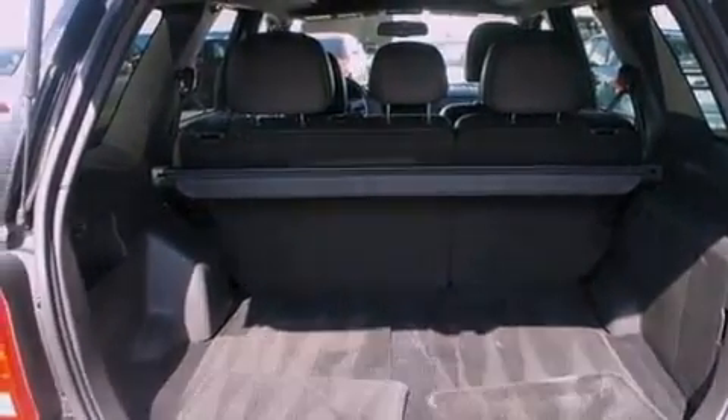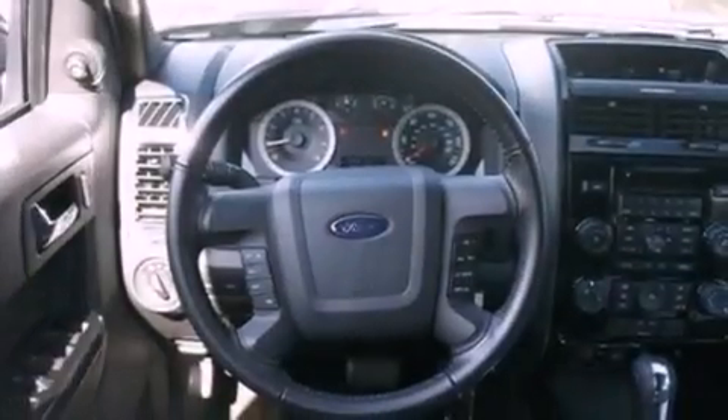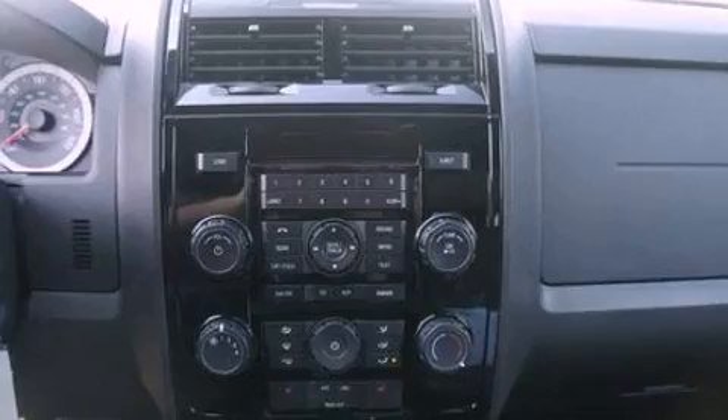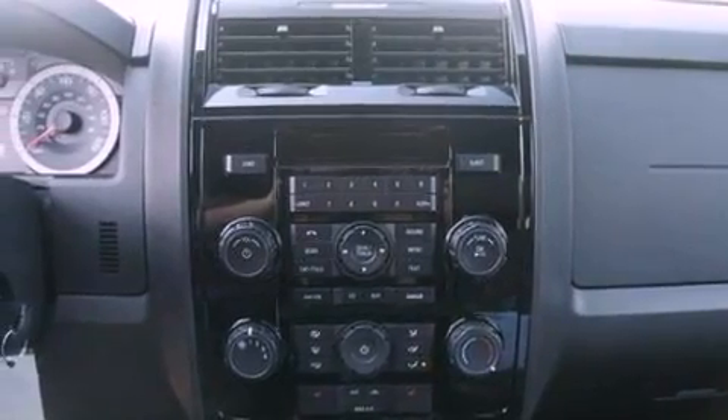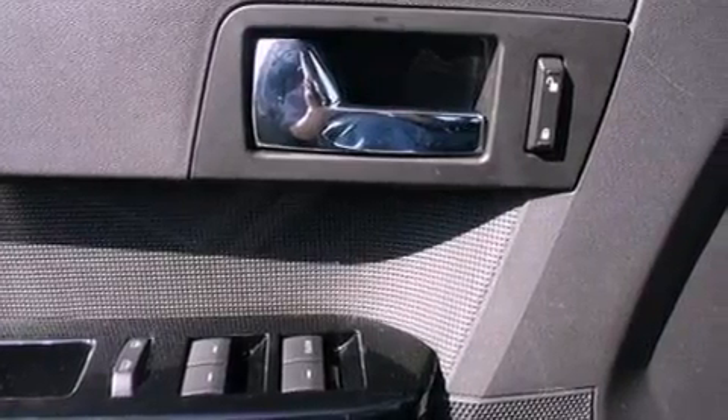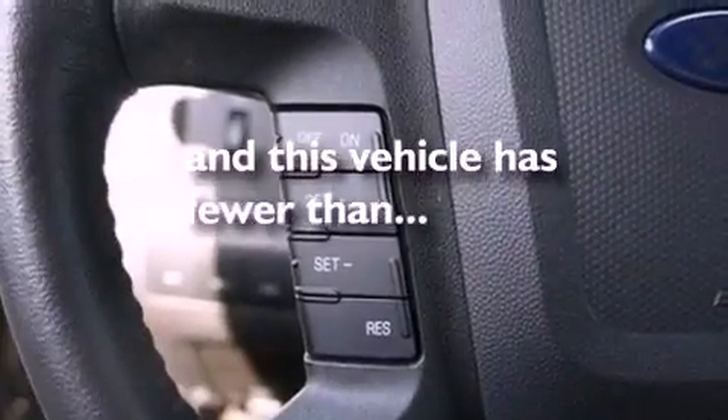The following features are also included: cruise control, an auto-dimming rearview mirror, an external temperature gauge, a six-speaker audio system, leather seats, four-wheel independent suspension, front fog lights, dusk-sensing headlights, roof rails, and this vehicle has fewer than 17,000 miles on the odometer.